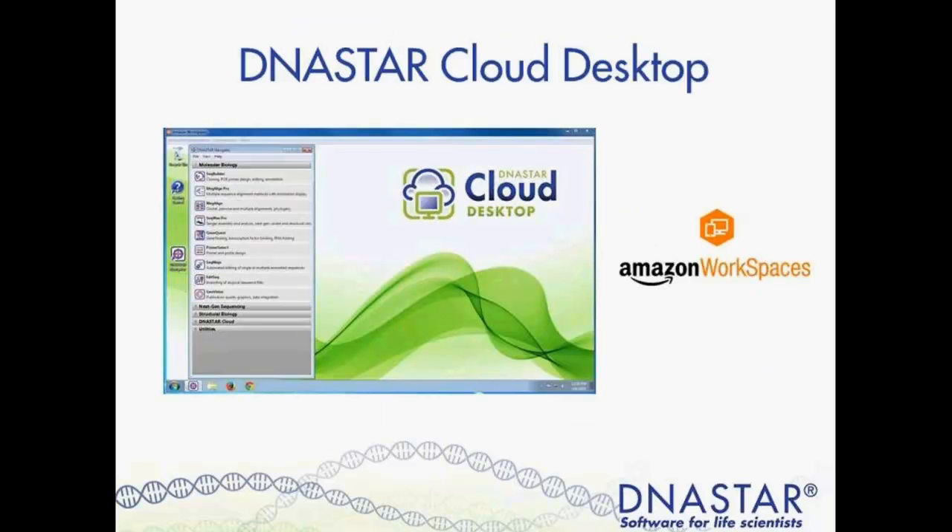First I'd like to discuss DNA Star software on Amazon Workspaces. Amazon Workspaces is an Amazon application that allows users to access a Windows virtual machine. You can access this machine from a PC or Mac computer, as well as from your iPad, Android, and Fire tablets. Amazon has recently developed the Workspaces service as a more cost-effective cloud computing option.